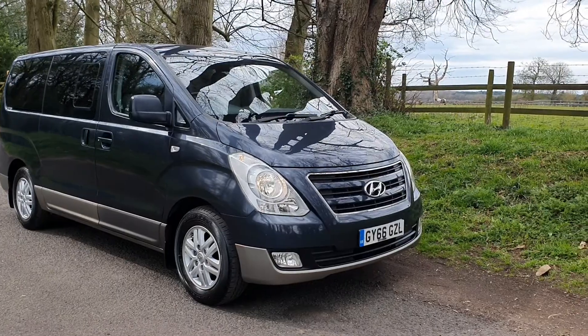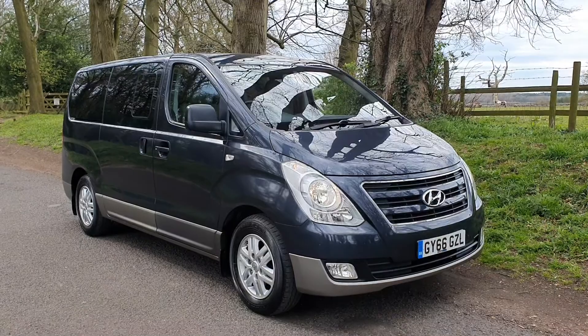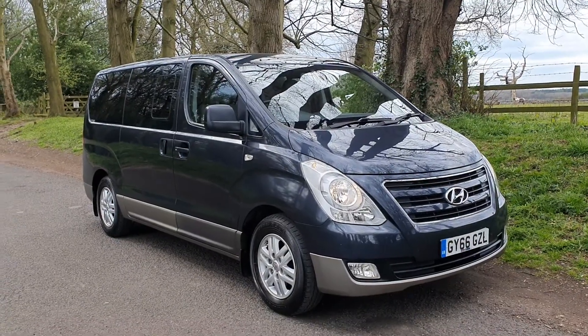We pioneered delivery of vehicles over a decade ago. We have delivered all over the UK and we do that week in, week out - couldn't be any easier.